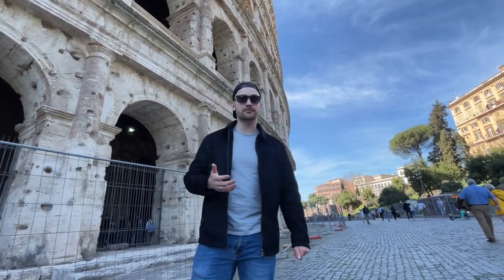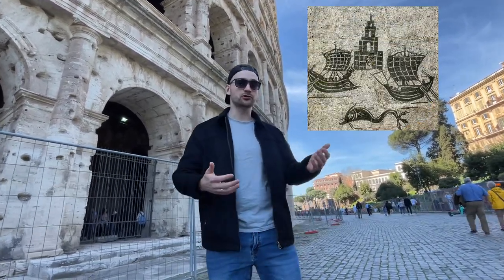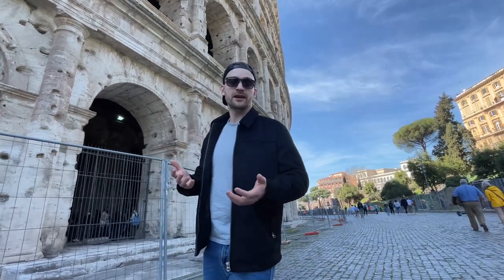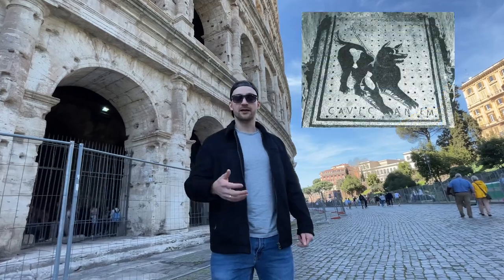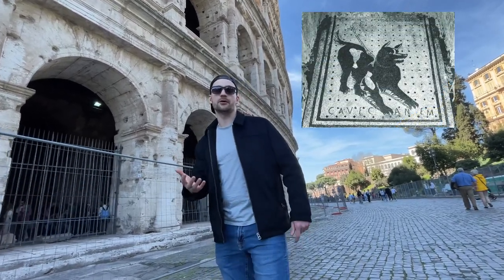For example, Roman baths were dominated by aquatic motifs — fish, octopuses, ships, etc. In a house, this type of mosaic could also communicate a message to a guest, as is the case with the famous cave canem mosaic.